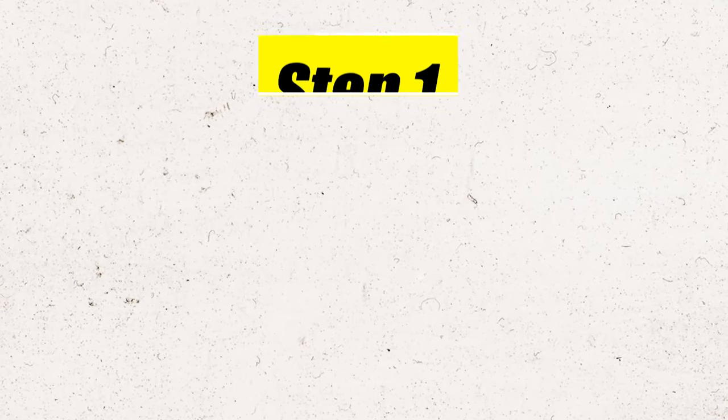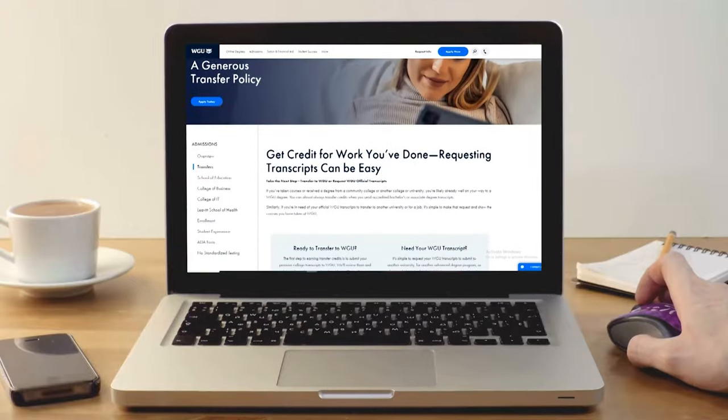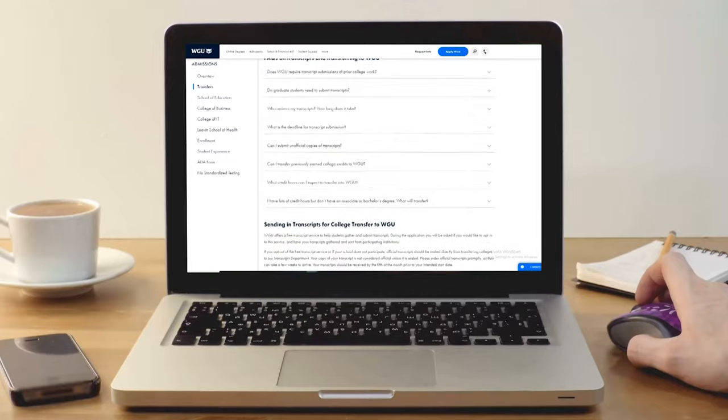The very first step on the list sounds very simple, but you should still take your time on it. That is: go ahead and transfer in all of the existing classes and the existing credits that you already have. You'll be surprised at how many different things WGU actually accepts — they're very gracious when it comes to credit transfers.